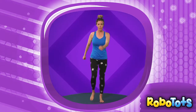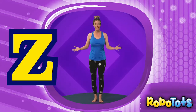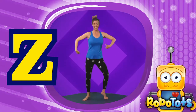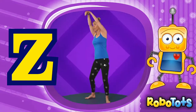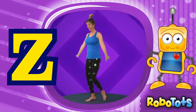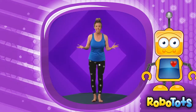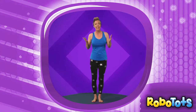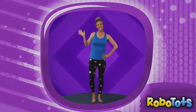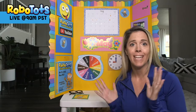What's the last letter in the alphabet? It's Z, where all the animals live. Z is for zoo. Show me your favorite animal move. Great job everybody! It's so important to stay active and healthy. Way to go working out with RoboTots! Great job getting active.